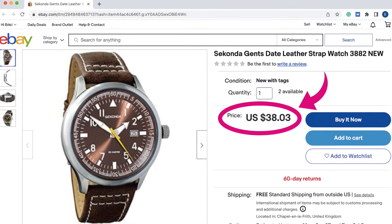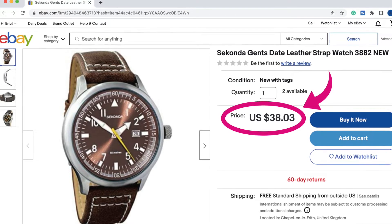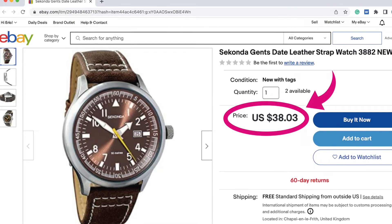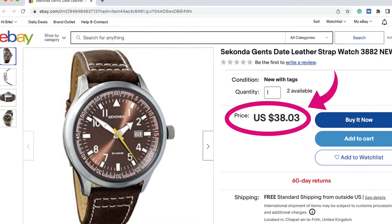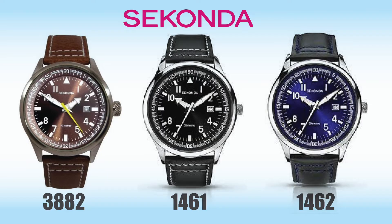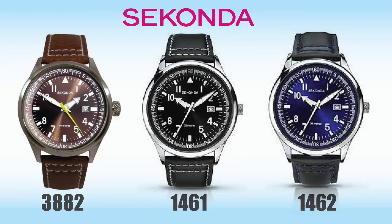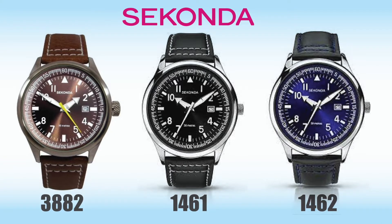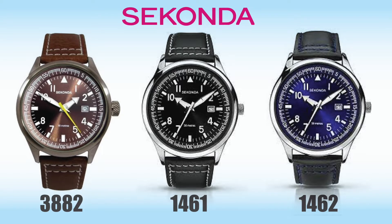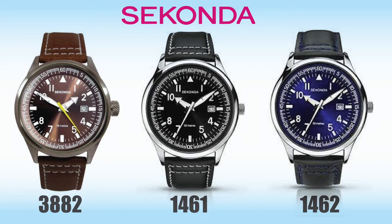Now after doing a little research online, I really get the sense that if you happen to live in the UK and you don't need this watch shipped across the pond, you could probably pick it up for closer to $20 to $25. Now there are different colorways you can consider. This brown dial is model 3882. There is a black dial which is model 1461 and the blue dial is model 1462.